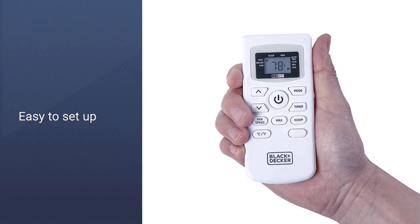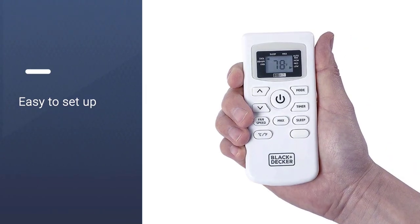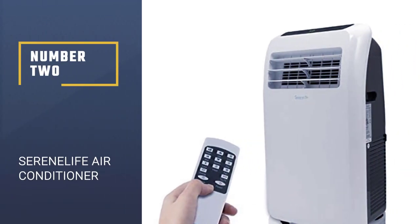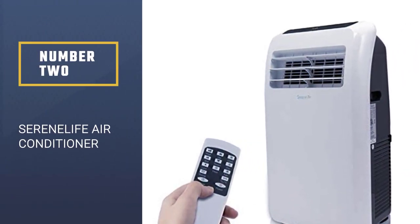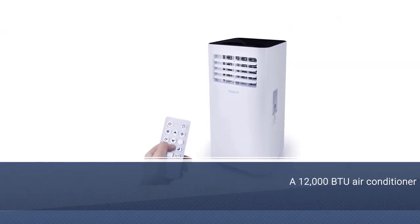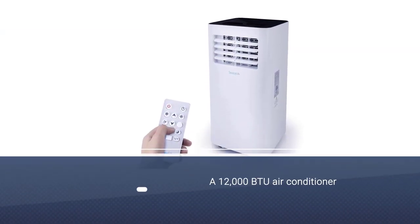Paired with the attractive pricing and the simple, clean ventilation filters, this sleek unit is a perfect fit for a wide variety of conditions and times of the year.